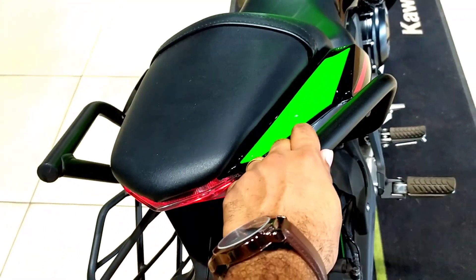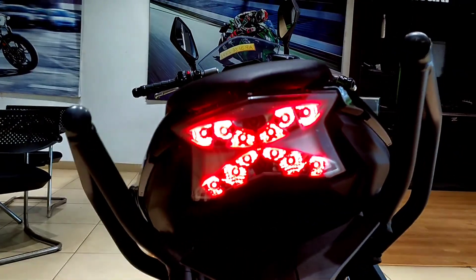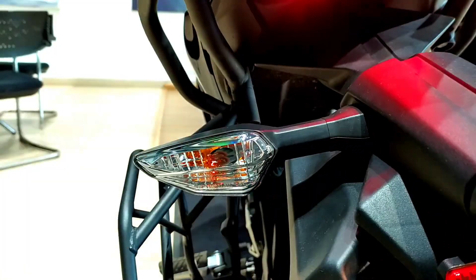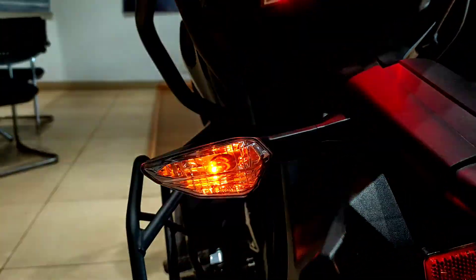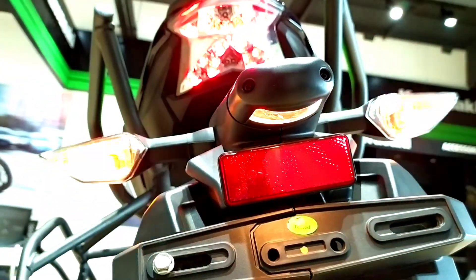This is the exhaust of the vehicle. Moving to the rear it gets these grab rails for the rear passenger, an LED tail lamp, halogen turn indicators, a rear reflector along with a number plate light and number plate holder.